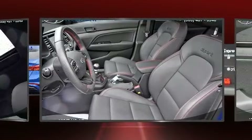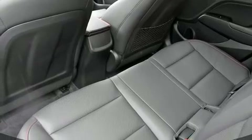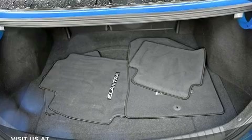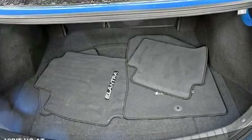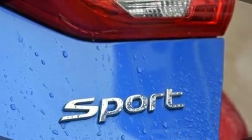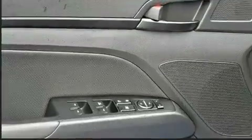Hyundai also prioritized safety and security by including dual front impact airbags, traction control, brake assist, ignition disabling, and four-wheel disc brakes with ABS. This car was designed with safety in mind, allowing you to drive with even greater assurance.